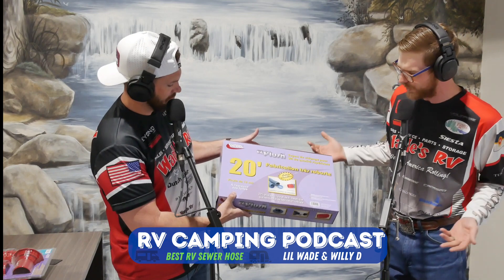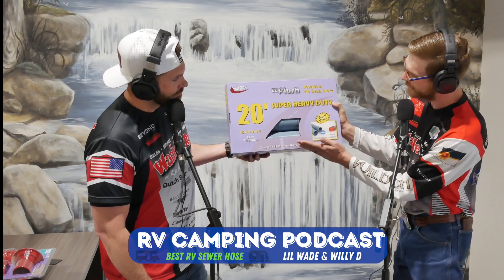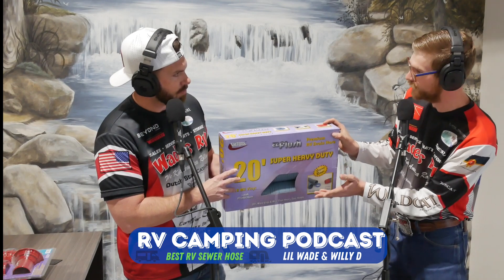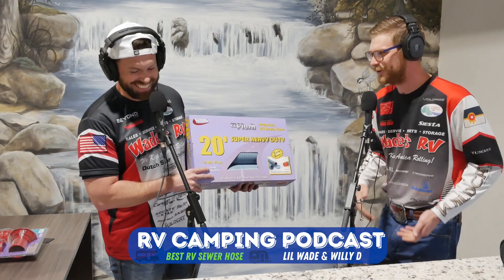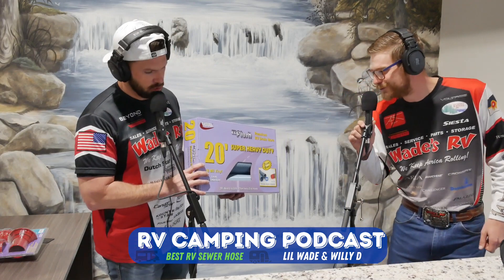One thing you will notice is that if you're trying to connect it, you are going to need a coupler and some fittings — it says 'fittings sold separately' right on the box. This is just the hose, so don't forget those fittings when you go out to camp. Just ask one of our guys in the parts department and they will help you out. Another thing to look at is the smash test — if you're walking around a campsite you might step on that hose, and if you don't have a very good hose it might crinkle on you. You might end up with a little mess on your shoe.